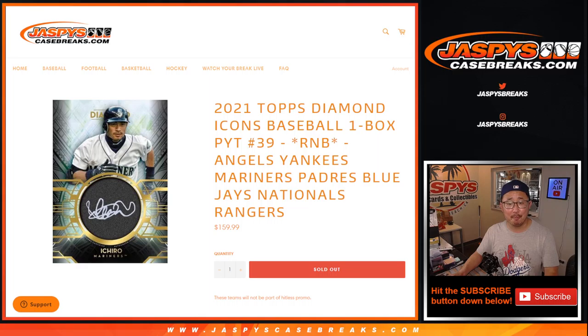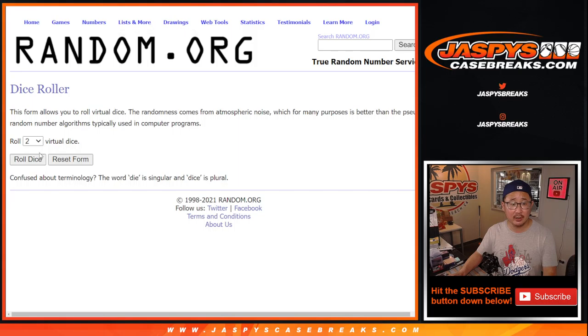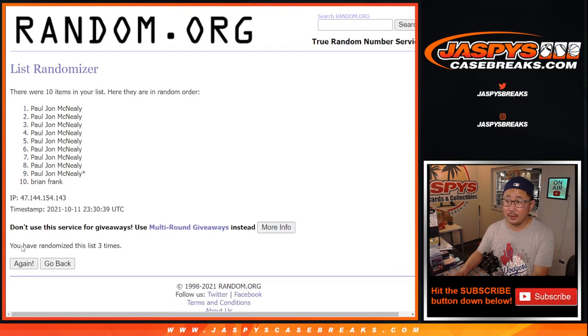Big thanks to PJ and Brian for knocking out this number block. Here are the numbers — let's roll and randomize and see what number you get after nine spins.